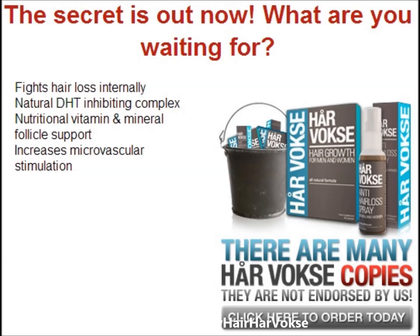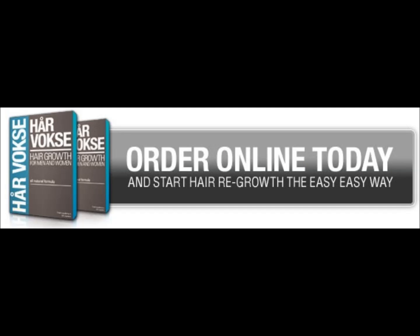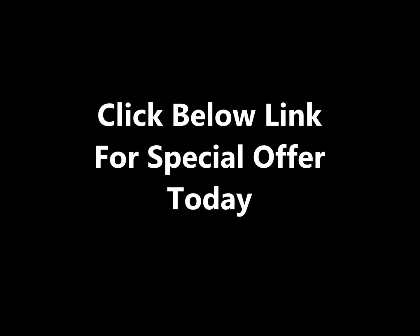In addition, the treatment spray contains Centella Asiatica, a kind of Indian Ayurvedic medicine that prevents hair loss and promotes hair growth. It also contains green coffee bean extract and green tea extract, known to have anti-oxidation properties that help hair growth. Try this effective hair growth Harvox Norwegian technology and restore your healthy lasting hair today.